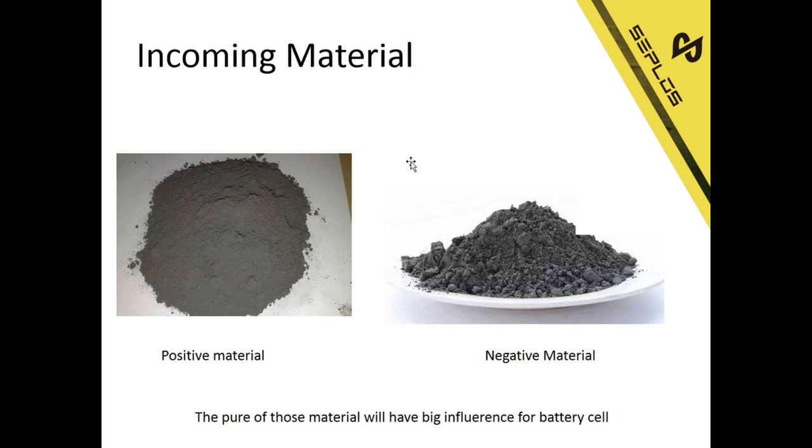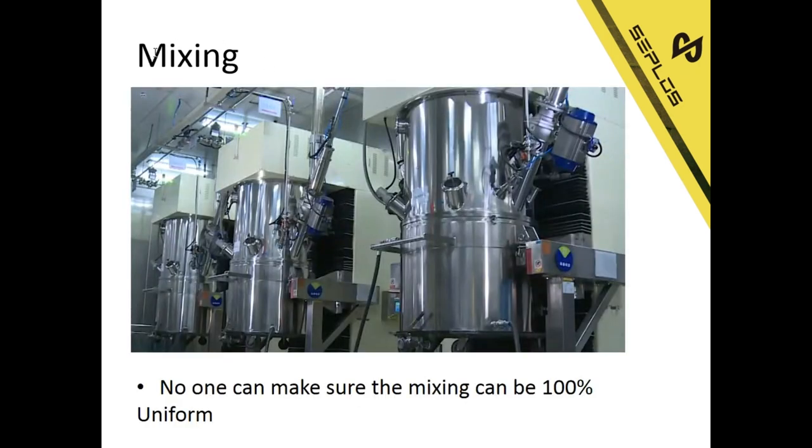Consistency means all the cells should show the same voltage, capacity, inner resistance, and so on. When the incoming material is ready, the first process is mixing. For mixing, there is also a very big problem: no one can make sure the mixing can be 100% uniform. After mixing, it is coating.